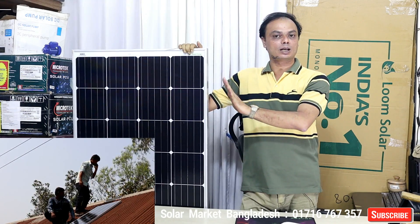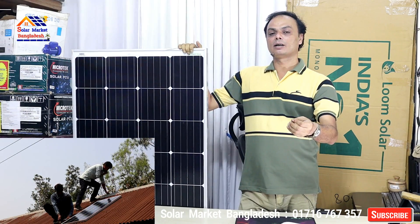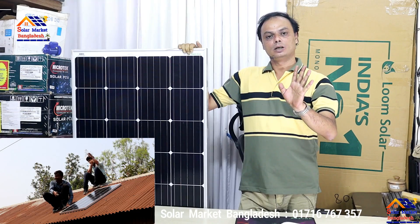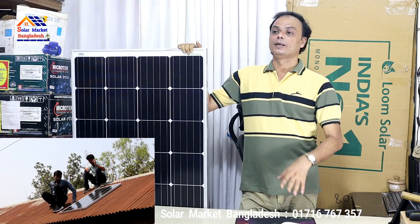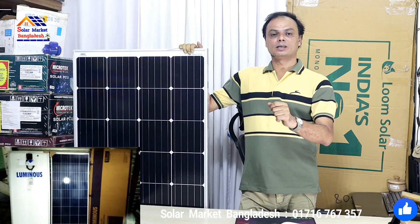If you have a lower budget, there are options available. But if you have a budget for a Chinese panel, the Indian panels can also perform very well in comparison.